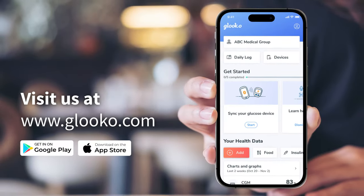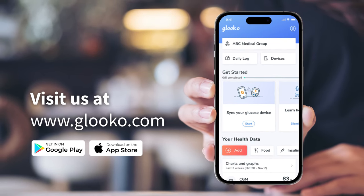To learn more about the Gluco mobile app, visit us at www.gluco.com.